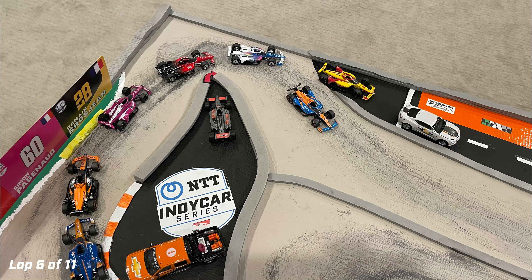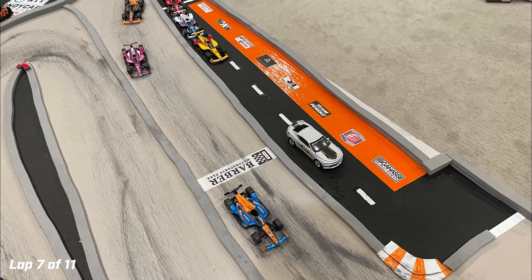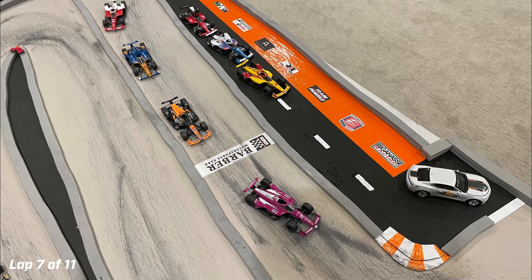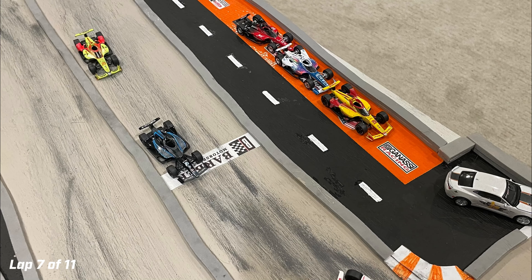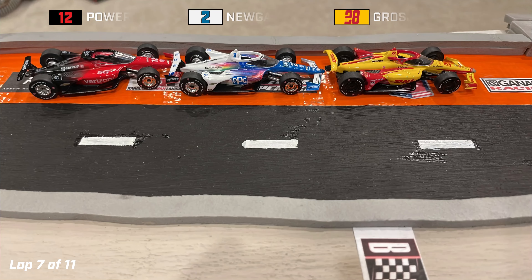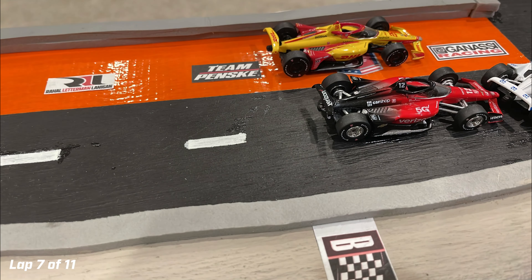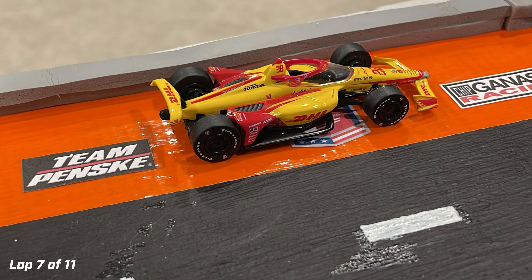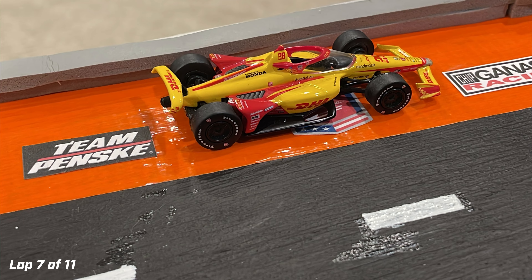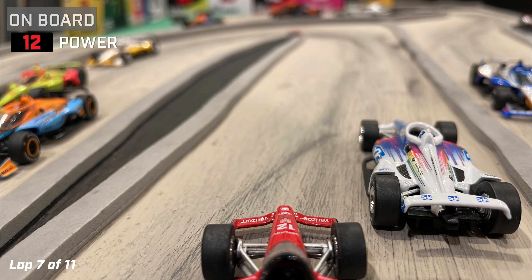We restart to begin lap seven with the pits now open. The leader, Romain Grosjean, ducks into pit lane as Felix Rosenquist stays out to inherit the lead. Kirkwood, O'Ward, Dixon, and Lungard also stay out behind Rosenquist. David Malukas for Dale Coyne Racing pits as well. On pit lane, it's Grosjean, Newgarden, and Power — a race out of the pits. Newgarden jumps ahead of his teammate. But Grosjean does not rejoin — his team reports they must retire the car due to tub damage from contact with Colton Hurta.